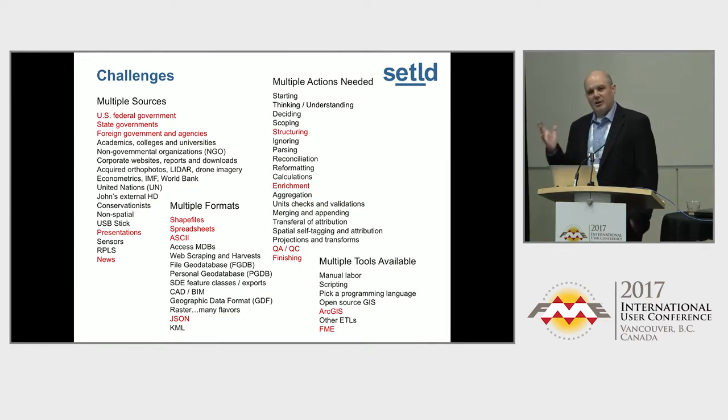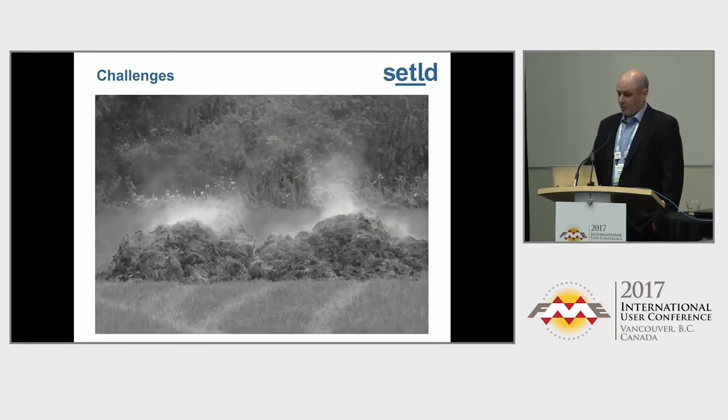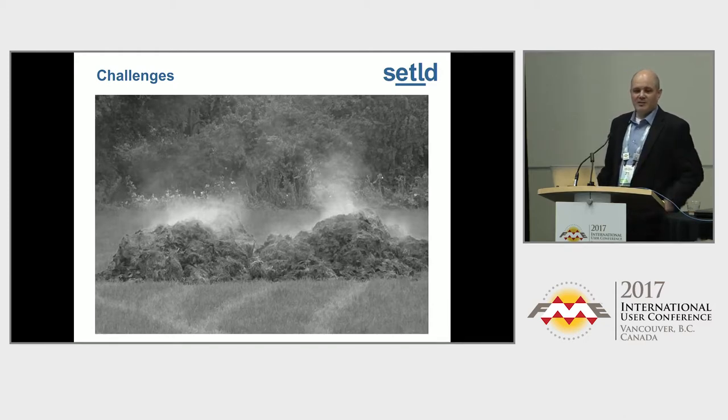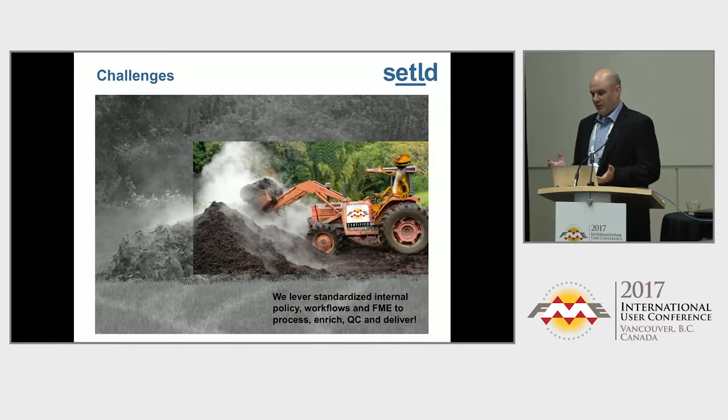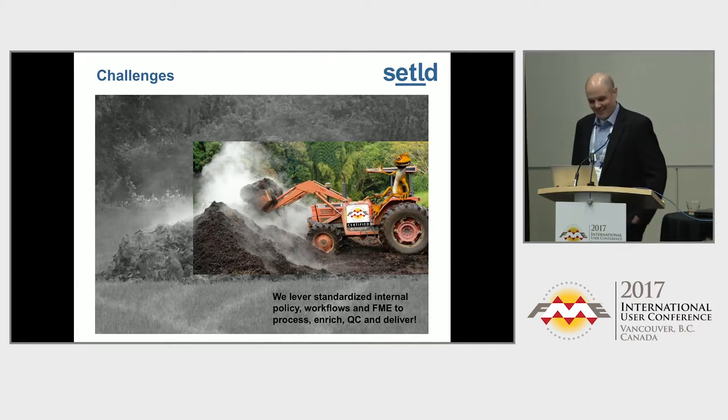All those things can be looked at as a steaming pile of manure — it's very hard to deal with. It may stink. It may take a lot of time. So what we chose to do is take it out one scoop at a time. Solve problems one bucket load at a time. We use an FME tractor for that, with the lizard driving. But there's a lot of standardization that we do.